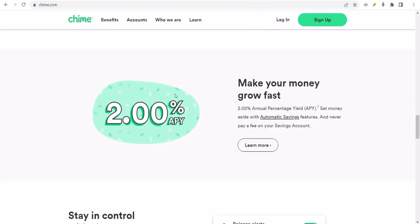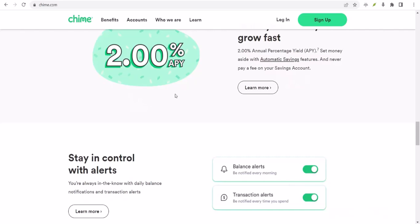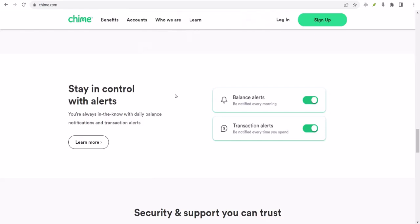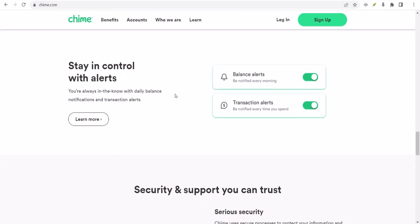But don't despair. Your Chime credit card is still a financial MVP in its own right. It can help you build credit, earn rewards, and make purchases without dipping into your checking account. It's like having a trusty sidekick for your financial journey.